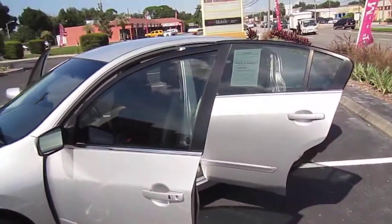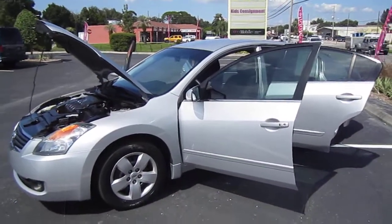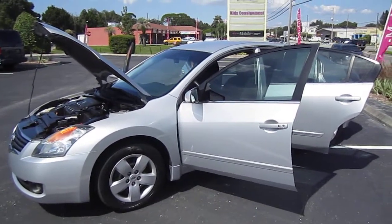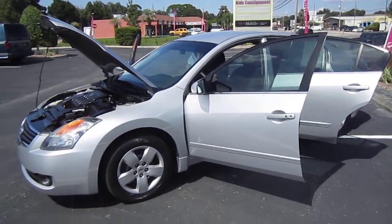So it's a super clean one-owner Nissan Altima that you can find exclusively at MeticulousMotors.com. Please rate and subscribe to our YouTube channel, and like or comment on any of our videos because your feedback is much appreciated. Thank you for taking the time to watch this video today.